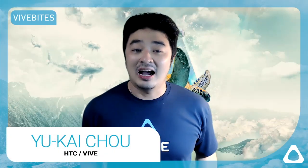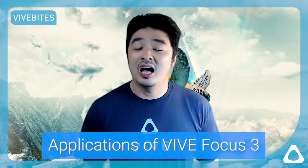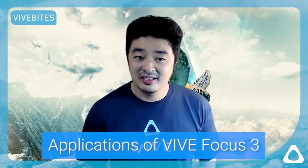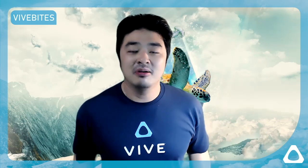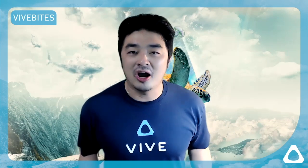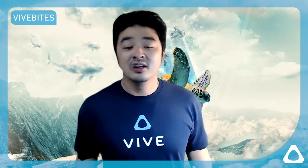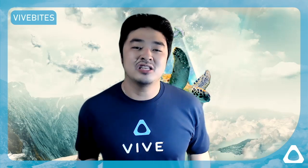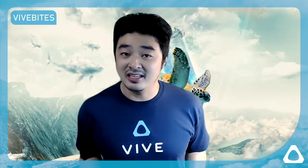Hi everyone and welcome to another episode of Vive Bytes. I'm Yukai Chow and today we're going to talk about applications of the Vive Focus 3. We know the Vive Focus 3 is a VR headset built ground up for business and enterprise uses. A lot of companies don't really know or understand how they can use VR or the potential of how VR can transform their business, so I'm here to quickly go over some of the most popular use cases so you can figure out if your business needs VR or not.